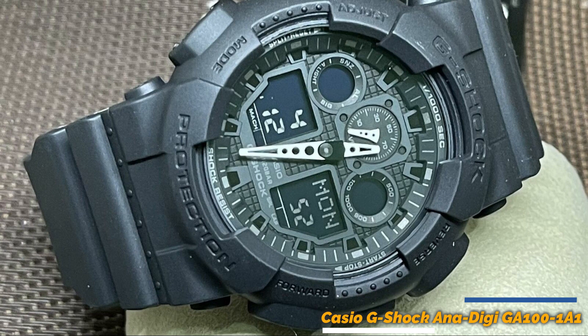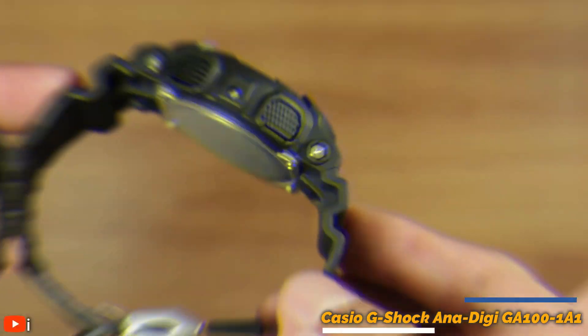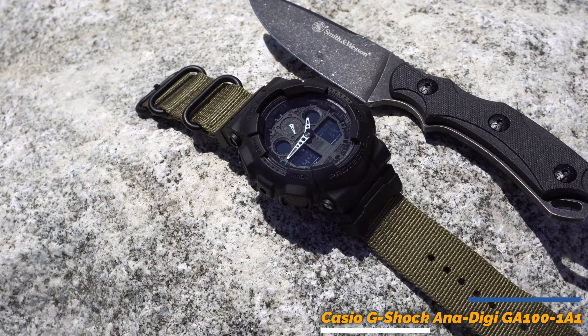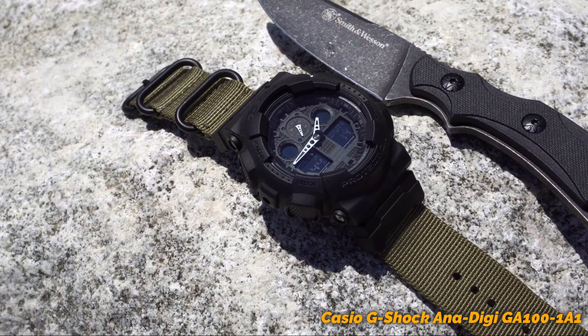One of the attractions of the GA100-101 is its military-inspired design. The watch has a matte black finish and is made with a tough resin case and strap, making it stylish and durable. Overall, this is for those who want a durable and stylish watch that can withstand the toughest conditions.